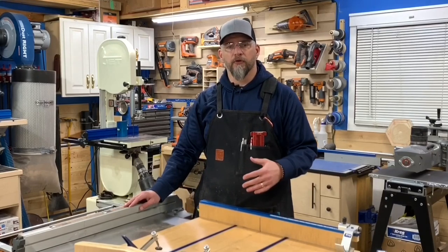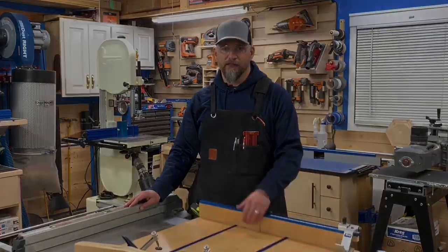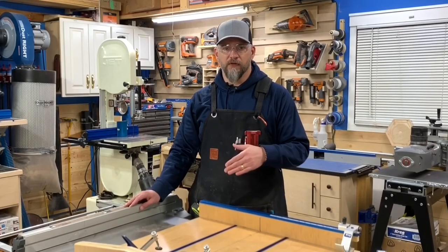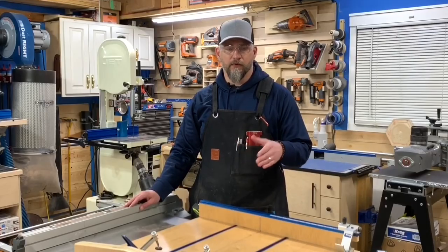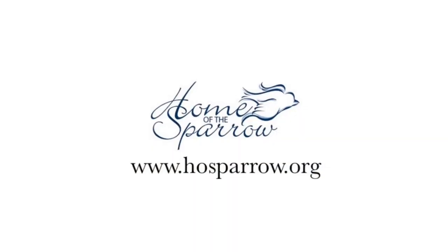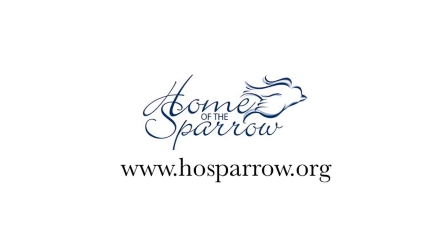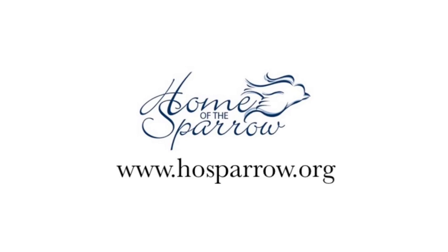I'm one of four builders tasked with designing, building, and finishing a dining table. The best part of the whole process is that at the end of the competition, each of us will get to donate our dining table to a charity of our choice. The charity that I chose for my donation is called Home of the Sparrow, which is a local organization that serves to help homeless women and children.